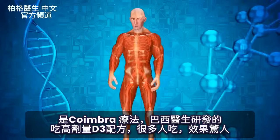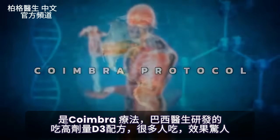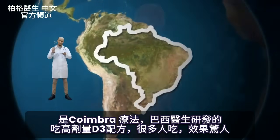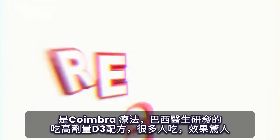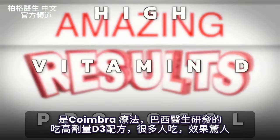If you're not already familiar with the Coimbra protocol that was developed by a doctor in Brazil, you need to put this on your radar because a lot of people are getting amazing results by using his high vitamin D protocol.